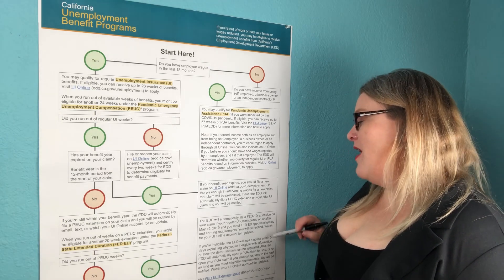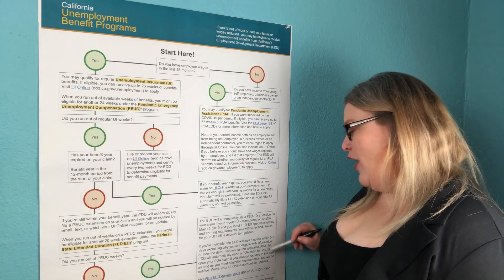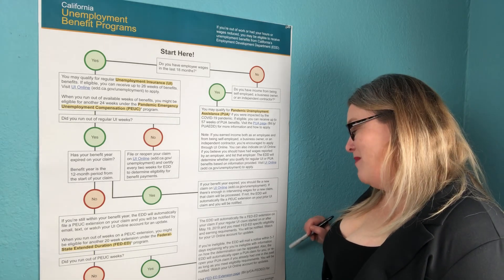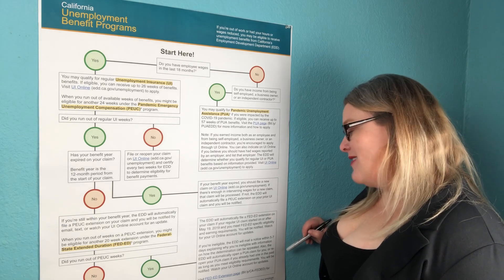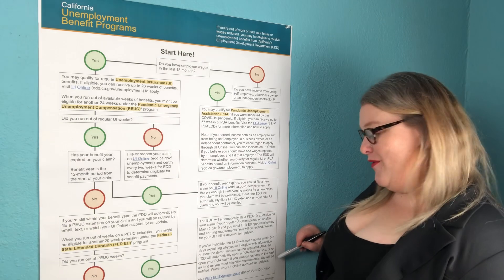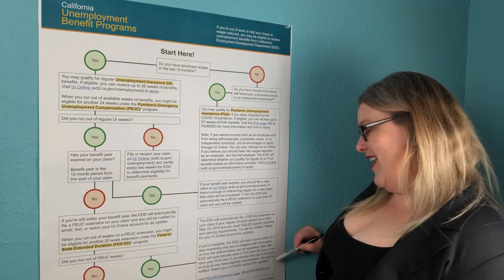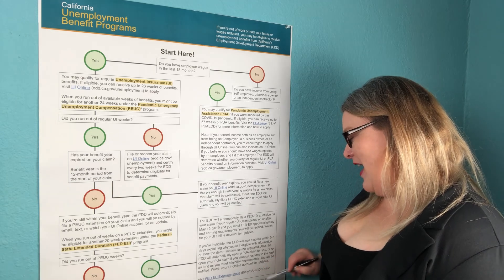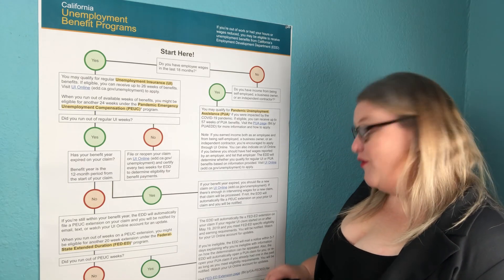Also, the EDD will automatically open a PUA claim for you — or reopen your PUA claim if you already had one in the past — as long as you meet eligibility requirements. You will be notified. Watch your UI Online account for updates. Visit the Fed Ed extension page for more information.